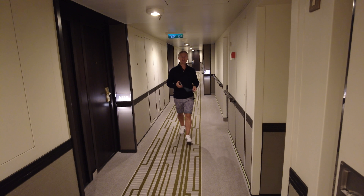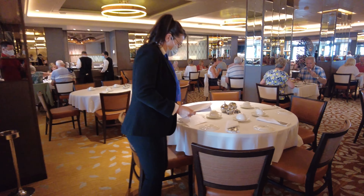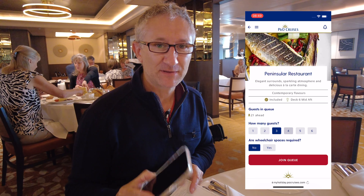So we're off to the Peninsula restaurant today for breakfast. We booked a table for four - we booked it on the app - so I'll let you know what it's like.